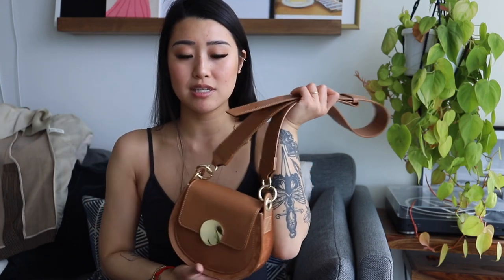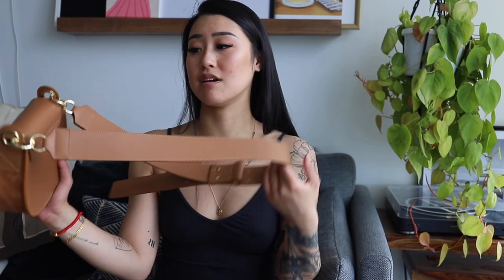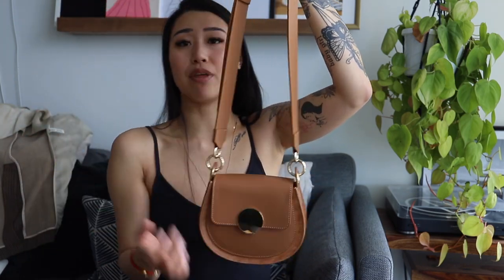Every time I see another Le Parmentier bag, I am more and more impressed with their craftsmanship. This was handmade in Italy, which is probably why. It is a super quality bag. This was $275, which is a little more, but you are paying for good quality — and it's a fraction of what a Chloe saddlebag or any designer saddlebag would cost. So if you want the look of a saddlebag without the crazy price tag, this is a great option. I'm definitely taking this to Europe — it has such a European vibe.